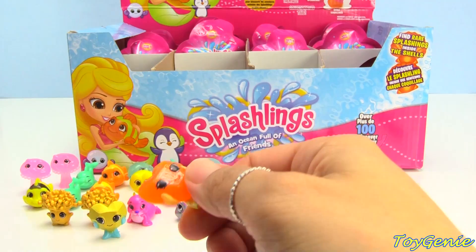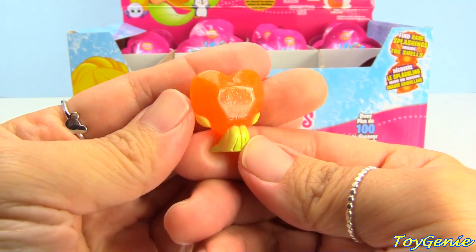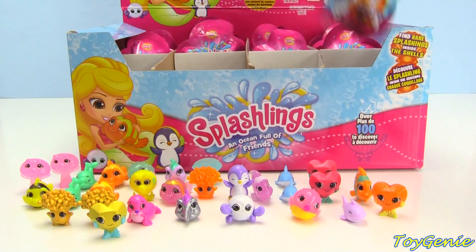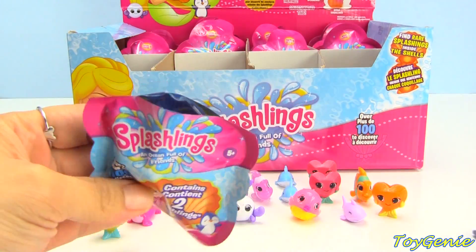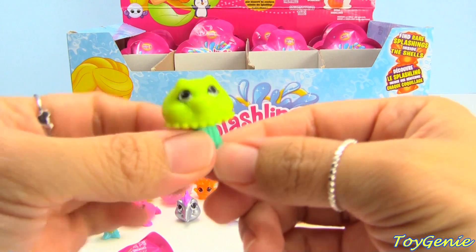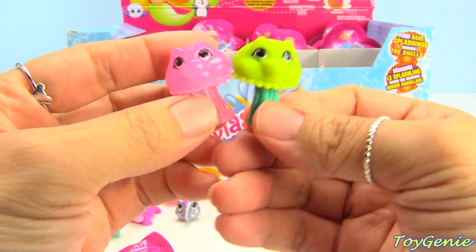Oh wow, this one is a rare Holly Hearthstone in orange! This one is Jiggles — common — in green and teal, and this one looks very different from the pink one.